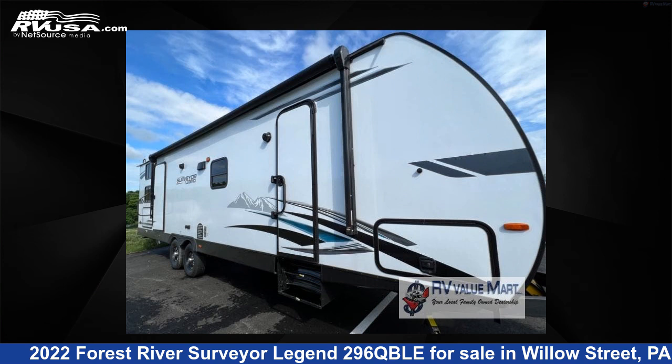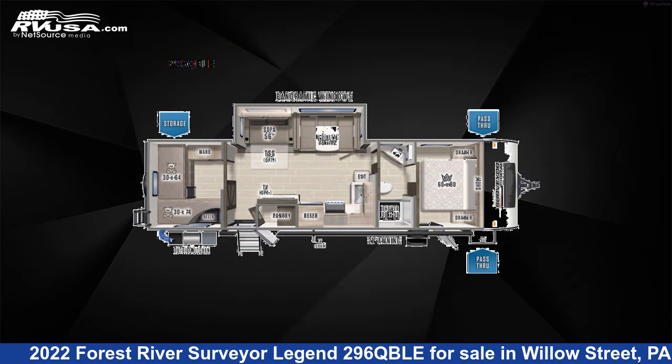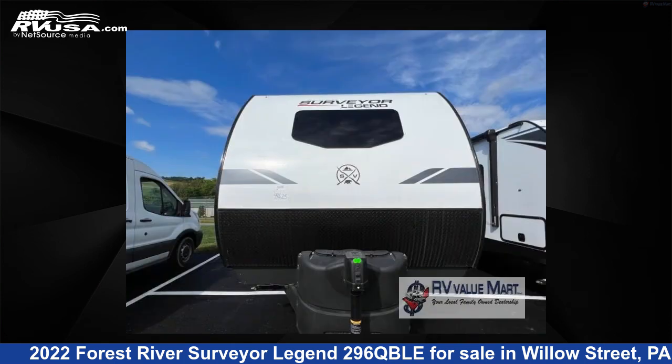This 2022 Forest River Surveyor Legend 296 QBLE is a travel trailer RV. It is located in Willow Street, PA 17584 and is offered for sale by RV Value Mart.